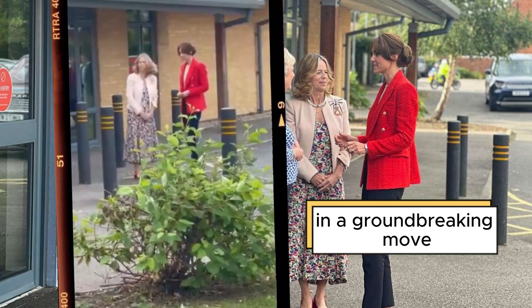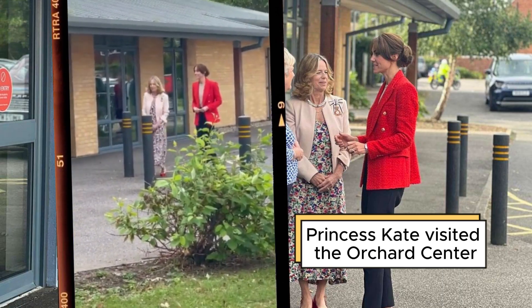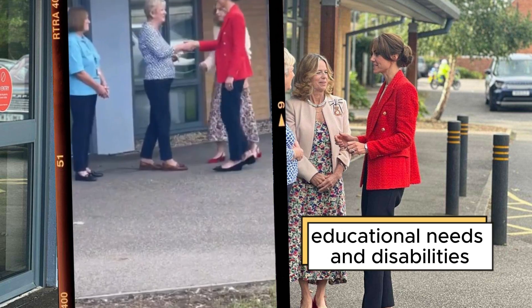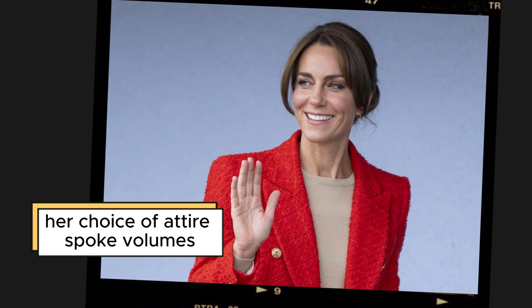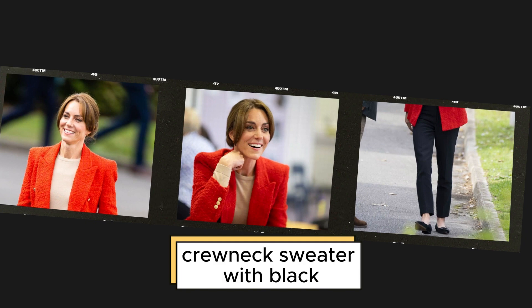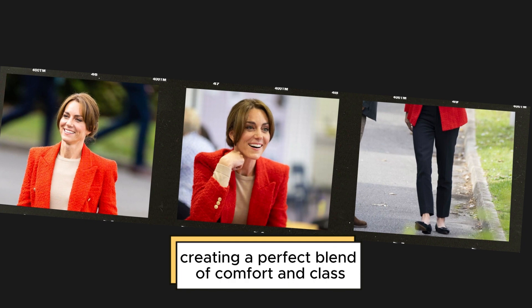In a groundbreaking move, Princess Kate visited the Orchard Center, a medical haven in Sittingbourne, to advocate for children with special educational needs and disabilities. Her choice of attire spoke volumes about her approachable yet sophisticated style. She effortlessly paired a nude cropped sweater with black high-waisted straight-legged trousers, creating a perfect blend of comfort and class.